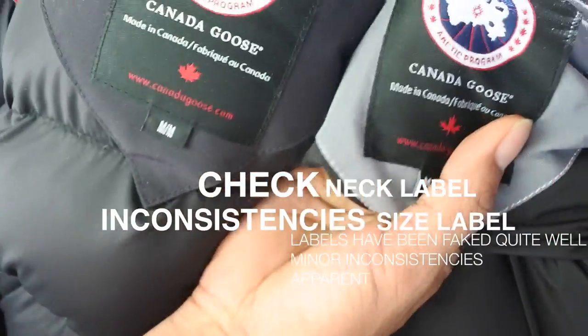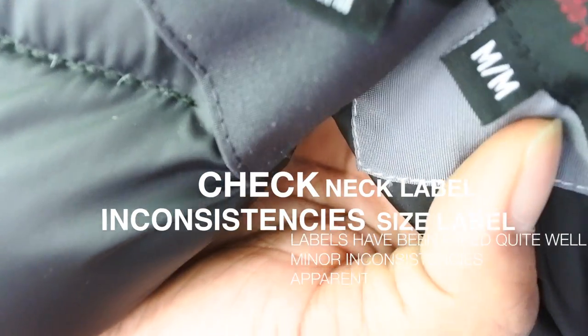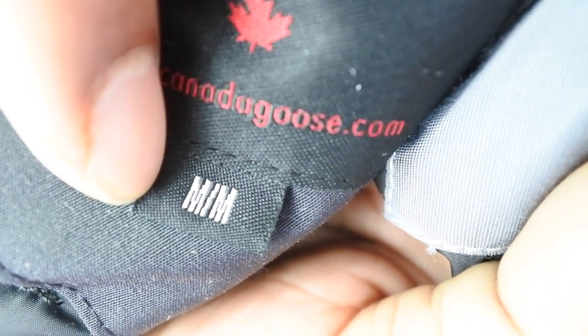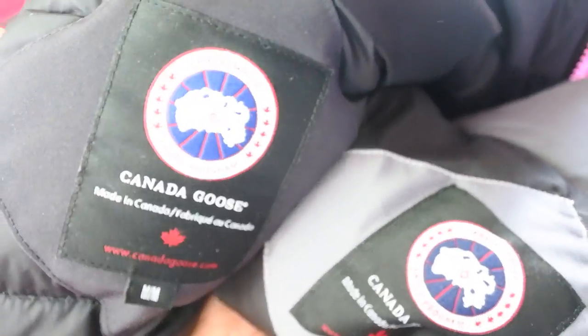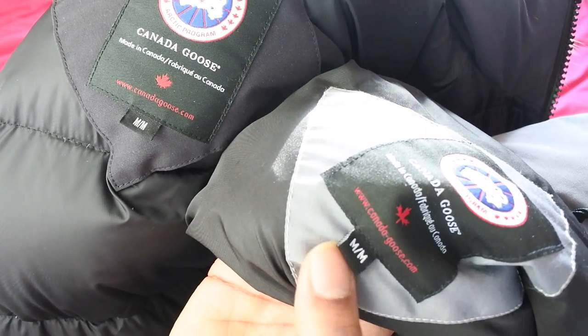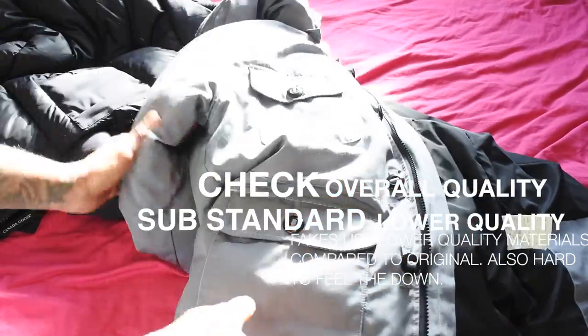Moving on to the interior label — they're pretty close. If you look at the 'M' on the real jacket it's kind of thin and there are three or four little lines going right through the middle of the M, so it looks slightly broken up. On the fake the M is really thick with no lines going through the middle. It's a really minor detail but it's just one more thing that's different. Generally the quality and size labeling on the fake is not as slim or consistent.